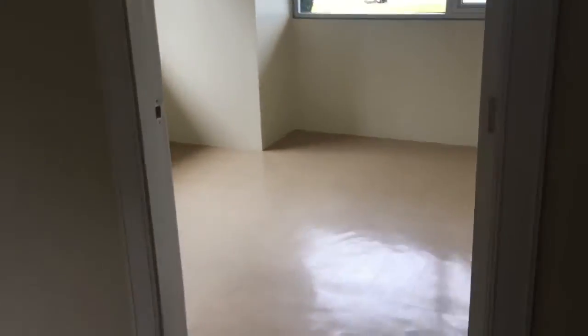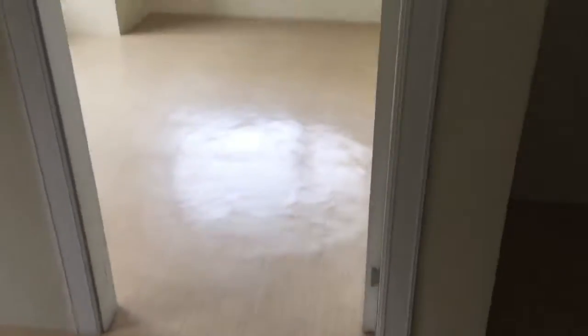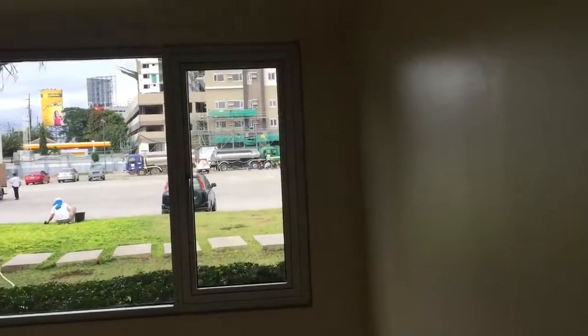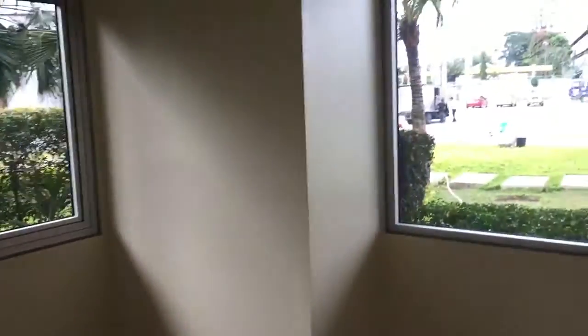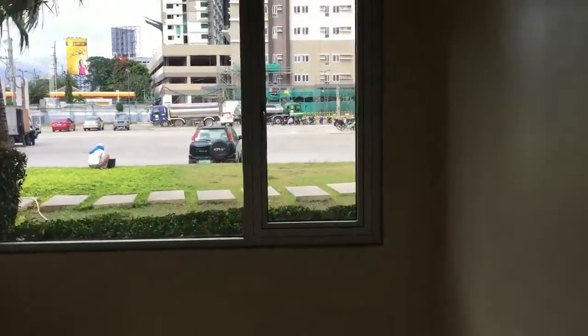Let me just switch on the lights. Go in. This is the bedroom. If you get a corner unit, you'll get two windows, fronting both sides of the window.